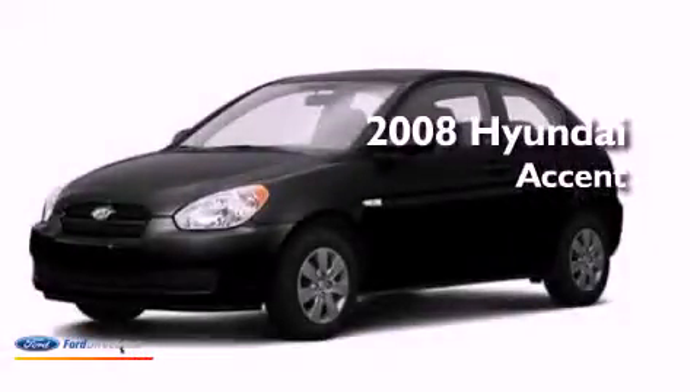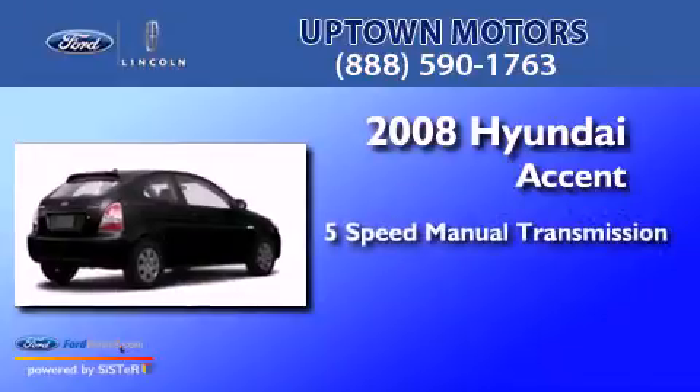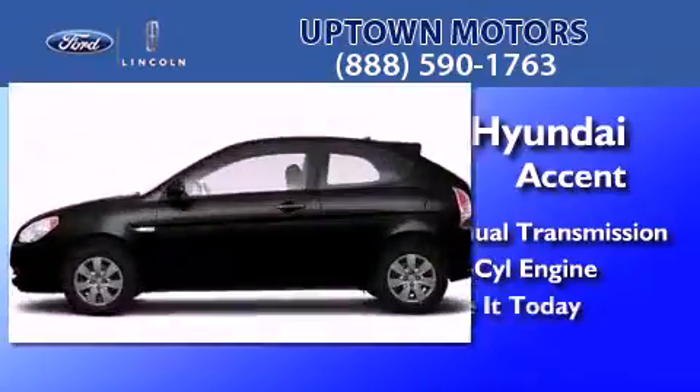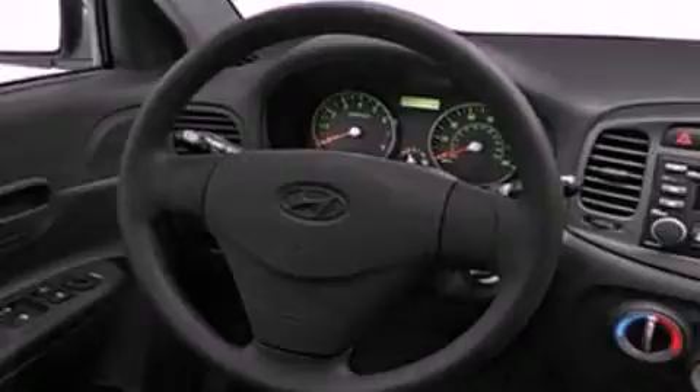This is a 2008 Hyundai Accent. This four-door sedan has a five-speed manual transmission and an inline four-cylinder engine. Its top features include a bed cover, side curtain airbags, door reinforcement beams, and a rear spoiler.